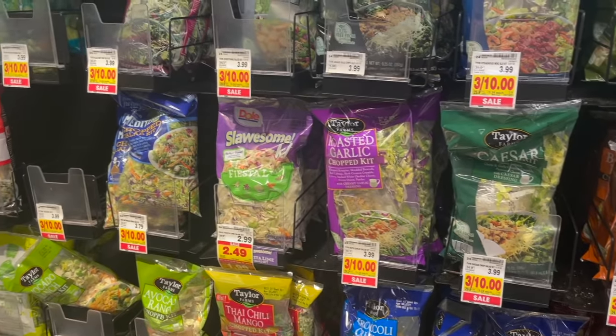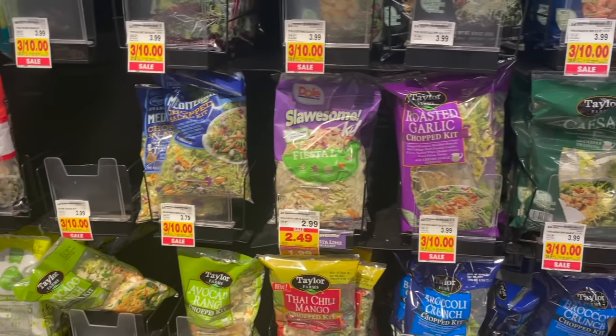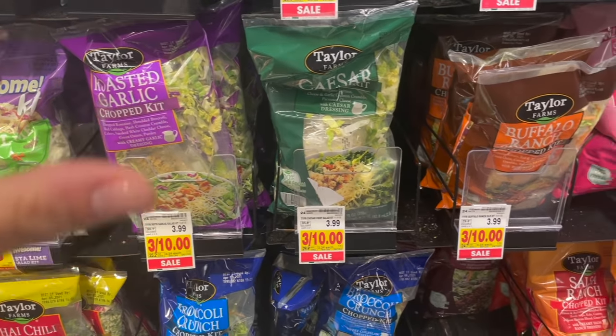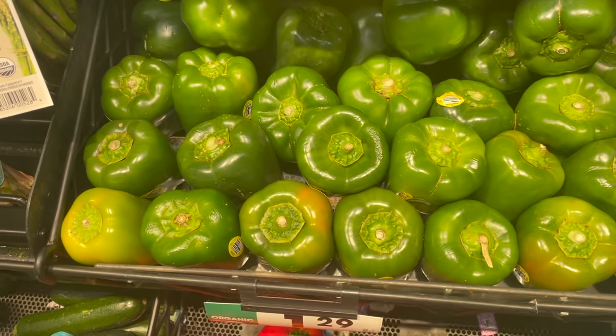The only thing with these chopped kits is they're not always completely allergy-friendly, and they're definitely marked up in price — you're paying for convenience. It's definitely cheaper if you buy the things on your own, but if you're not looking out for allergens, I think this is a great idea.